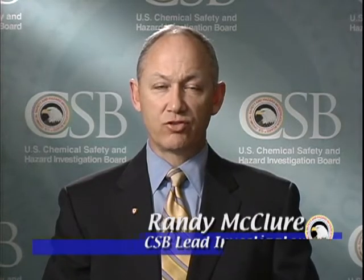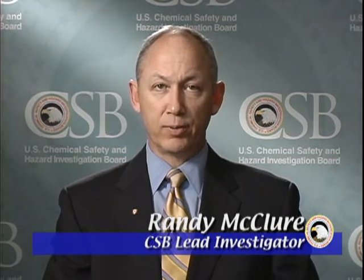The CSB investigation revealed several factors that led to the explosion at Sterigenics. This video digest is intended to graphically show what happened and how such accidents may be prevented in the future.